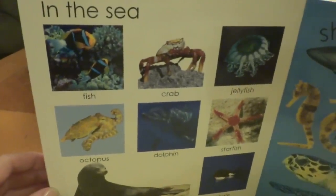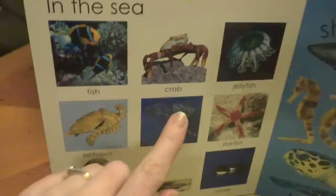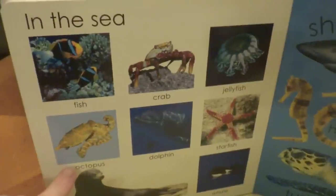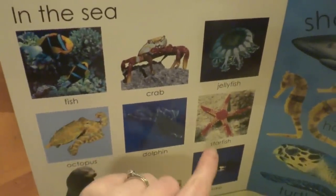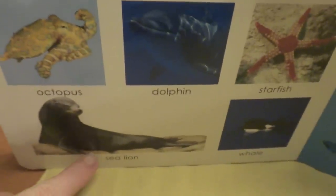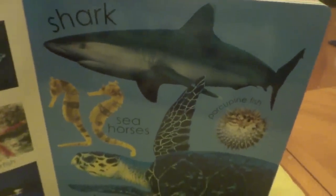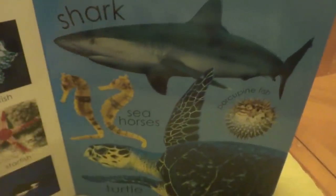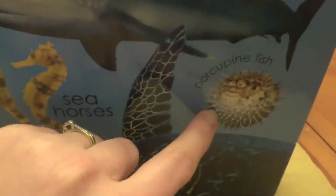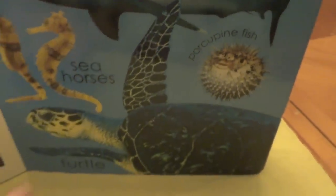What's on the next page? In the sea, we have fish, crab, jellyfish, octopus, dolphins, starfish, whales, and sea lions. Over here, we have shark, seahorses, the porcupine fish. Doesn't he look funny? And the turtle.